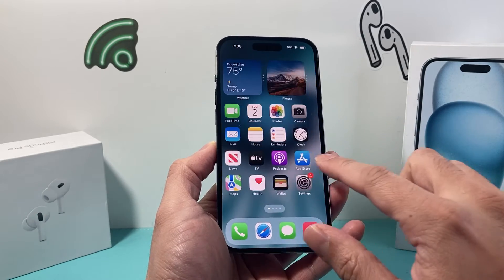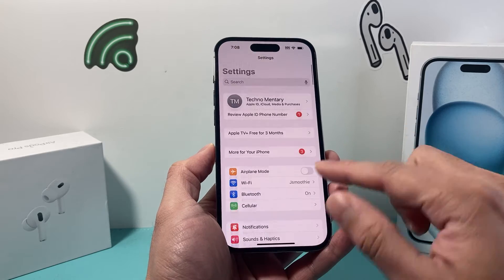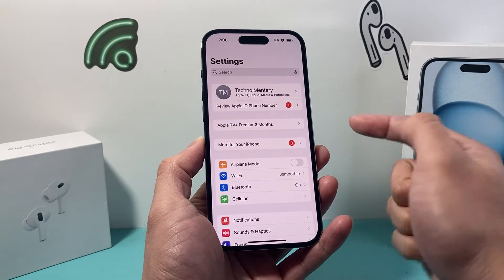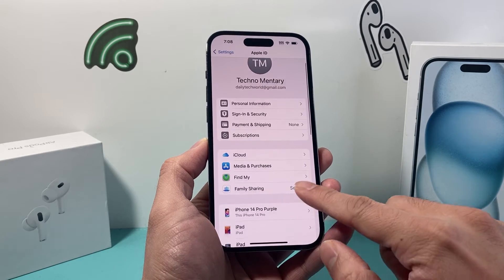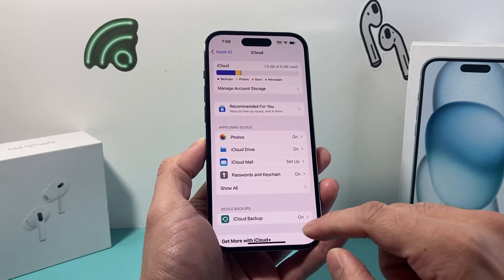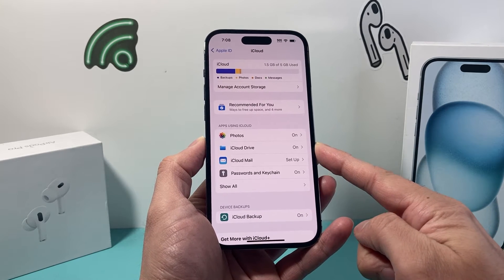The next thing to do is go into your iPhone Settings and this time go to the main Settings, then go to your Apple Account and click on that. Once you click on that, go to iCloud. Under iCloud, apps using iCloud should show your iCloud Drive.